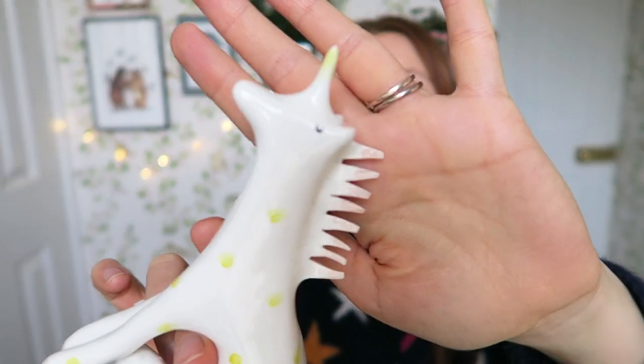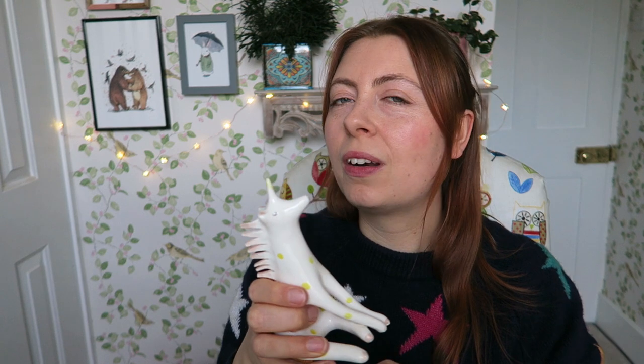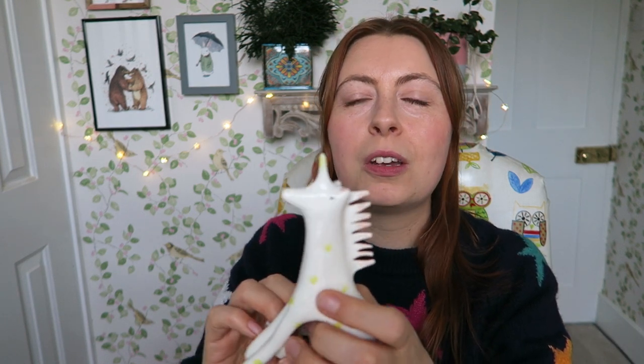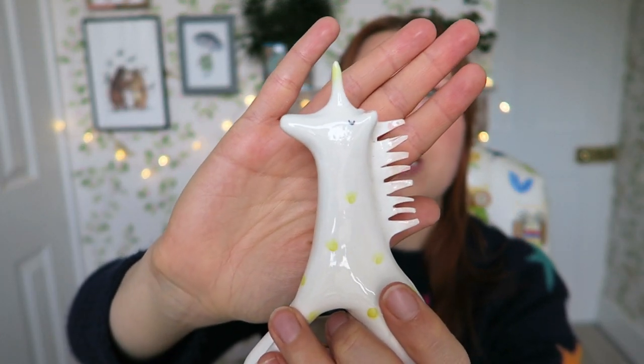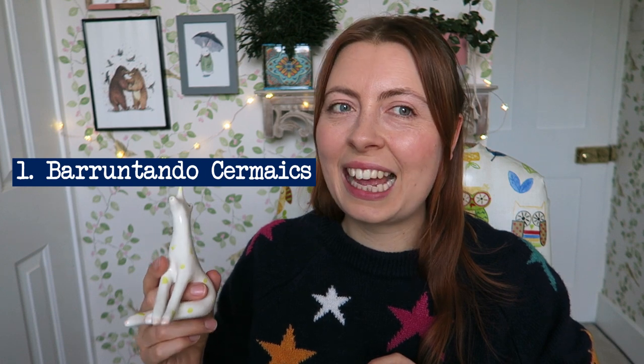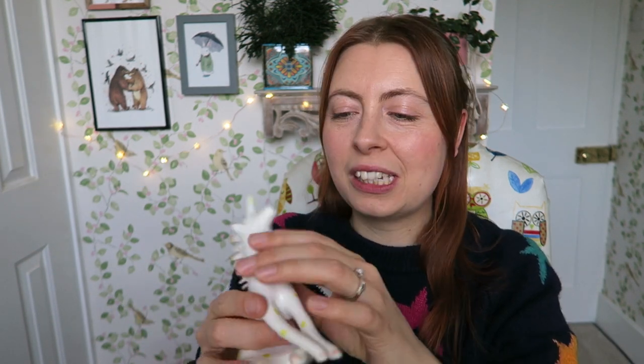The first one in the cute animals category is this lovely unicorn that my sister got me. Actually — Lucy, if you're watching this, stop right now, because later on I might be showing Christmas presents I've got you, so you can watch this after Christmas. Anyway, this is from a shop called Barunt Tando Ceramics.